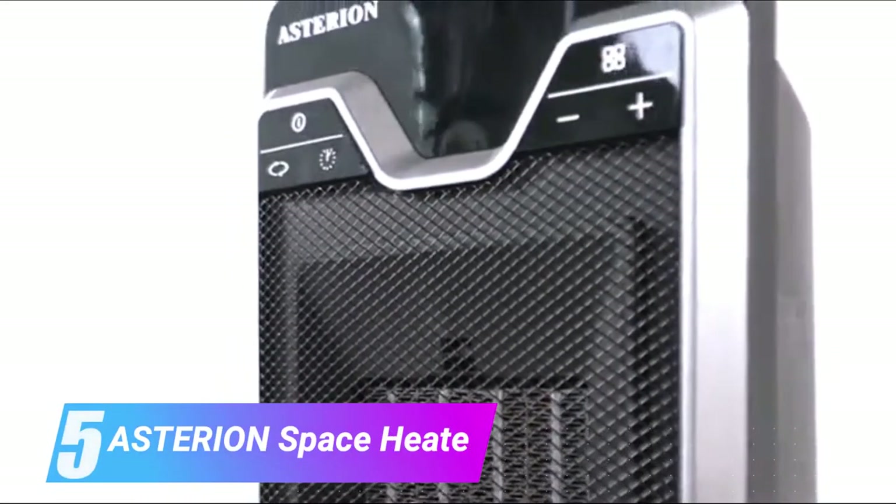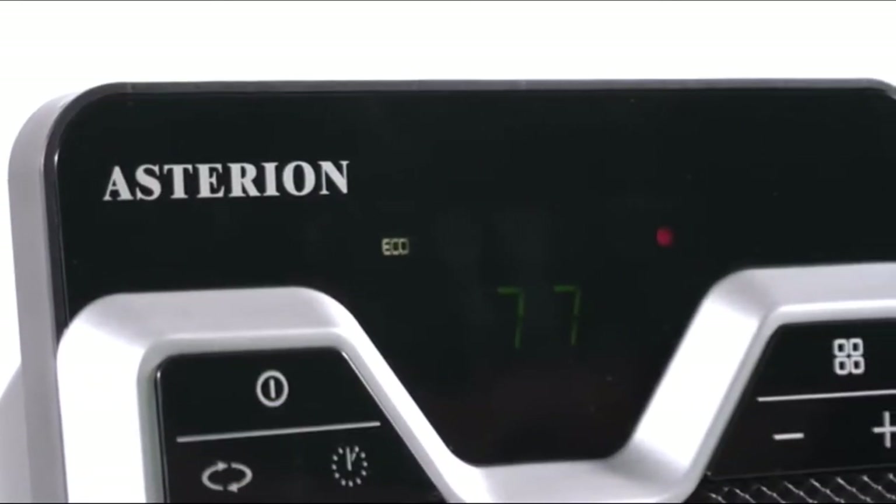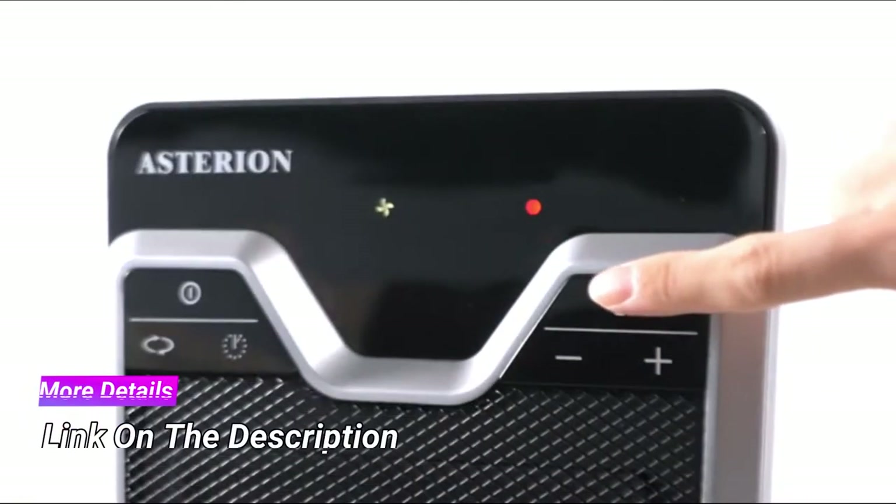Number 5 is the Asterion space heater. In case you are looking for a portable electric heater which can be controlled with the help of a remote, you can consider this option.